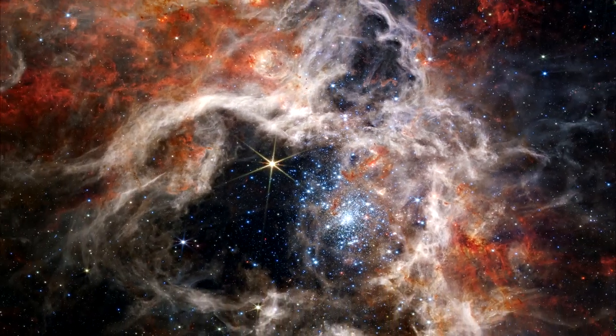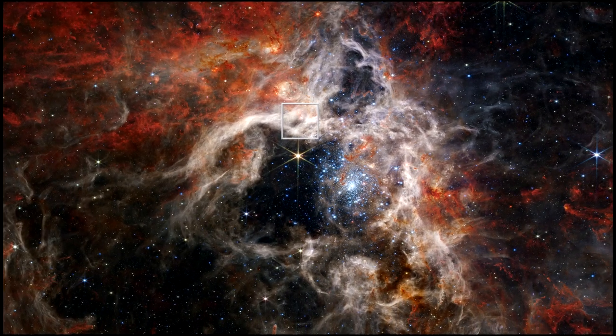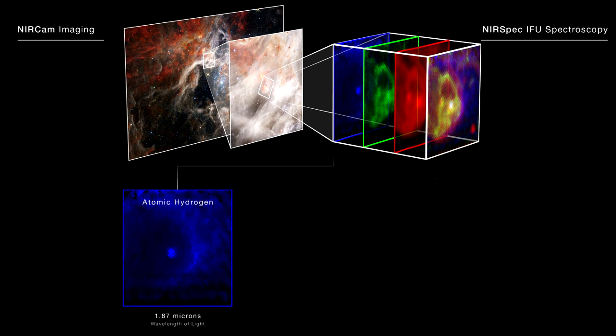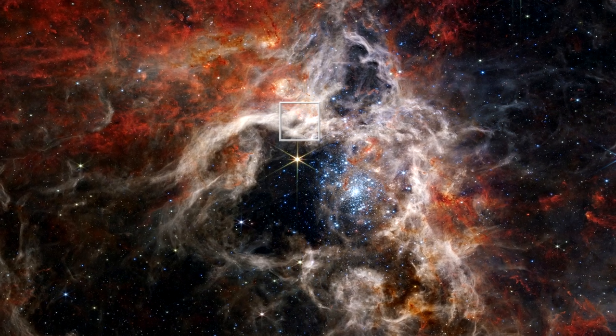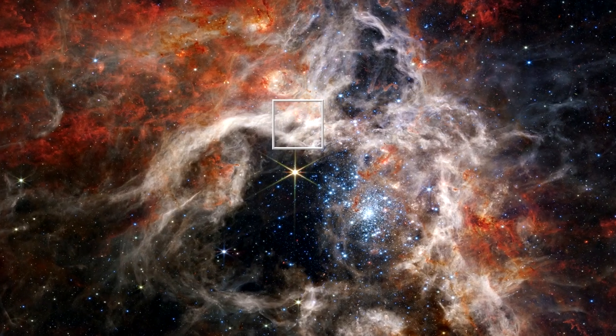Webb's near-infrared spectrograph was used to examine an interesting region of the nebula that looked like a young star blowing out a bubble in its surrounding gas. The spectrograph found a signature of atomic hydrogen, shown in blue, in the star itself, but not immediately surrounding it. The spectra show that space outside the bubble is actually filled with molecular hydrogen, in green, and complex hydrocarbons, in red. This indicates that the bubble is actually the top of a dense pillar of dust and gas that is being blasted by radiation from the cluster of massive young stars to its lower right.